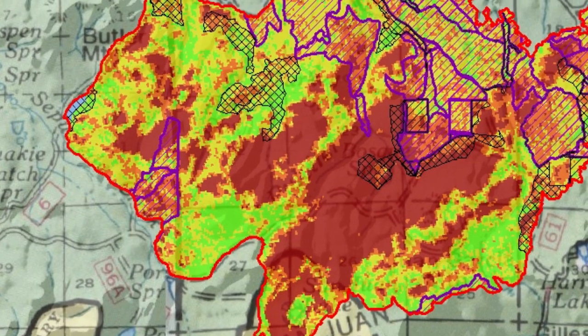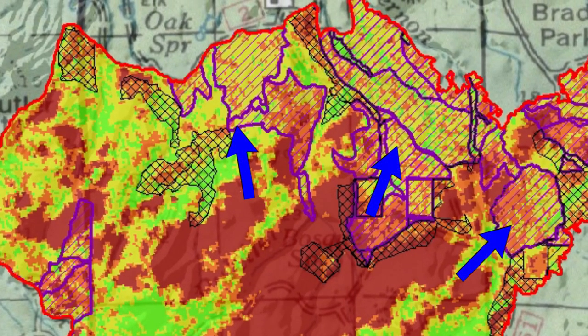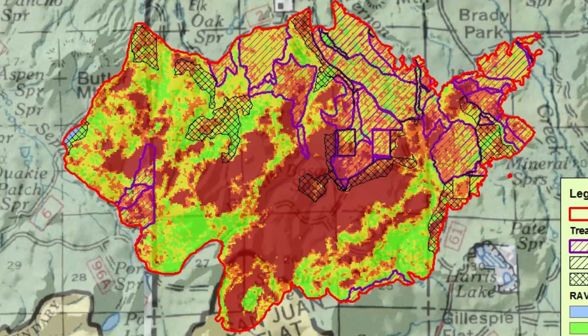Right after that, we start entering areas where we did see treatments — either burns, thinning treatments, or restoration treatments. In these areas, we see much more yellow and green, indicating less high-severity fire. Then on the flanks — the west side and east side of the fire — we see a lot more low severity. That's where we can see evidence of the opportunities to take suppression action that were a benefit to the resource.